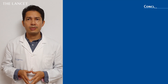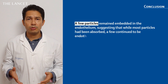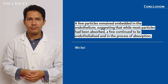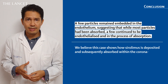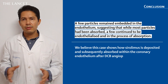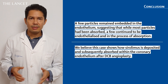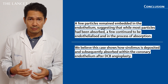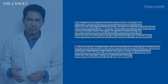This case illustrates the deposition and subsequent absorption of crystalline sirolimus deposits within the coronary endothelium following drug-coated balloon angioplasty, and essentially clarifies the prior uncertainty regarding the immediate transfer of drug to the vessel wall. Besides, our findings suggest compelling evidence that all drug deposits are either completely endothelialized and absorbed, or in the process of absorption within one month of the coronary intervention.